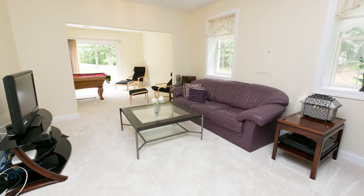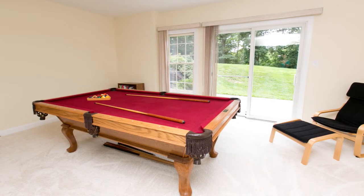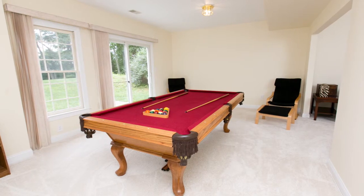The lower level is a bright walkout with high ceilings, a media room, recreation area, full bath, sleeping area, and lots of storage space.